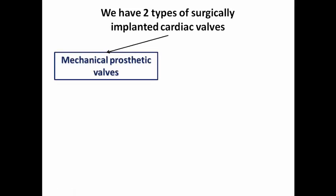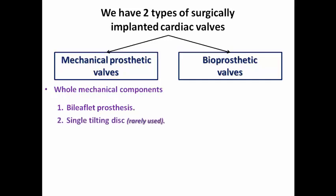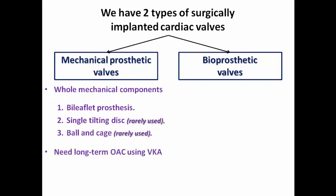The first type is mechanical prosthetic valves, and the second is bioprosthetic valves. Mechanical valves have wholly mechanical components and three subtypes: the most commonly used is the bileaflet prosthesis, and there are two rarely used types — single tilting disk and ball-and-cage valves. Because they have wholly mechanical components, they are liable to thrombosis and require long-term oral anticoagulation using a vitamin K antagonist.